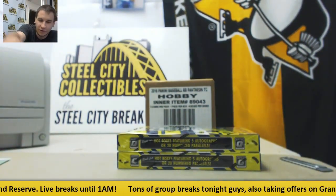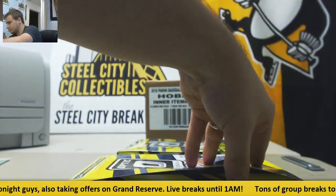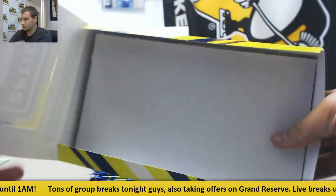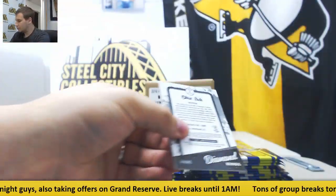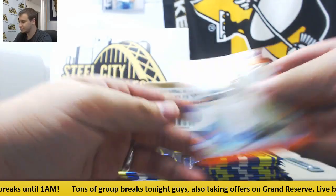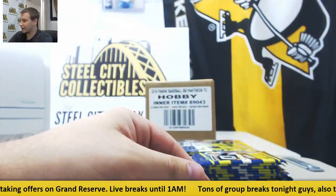Move these over here for right now and we'll do our two boxes of Optic. Looks like this is gonna be a numbered hotbox. First off, Duke Snyder — $1.99. Christian Yelich — $1.99, orange as well.